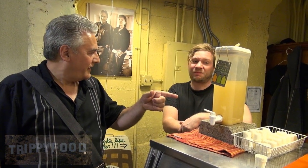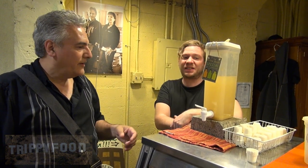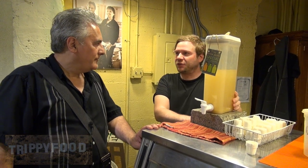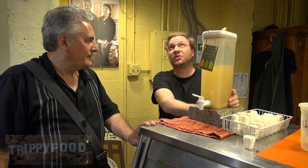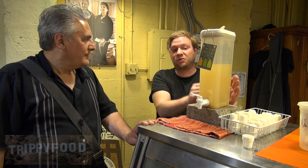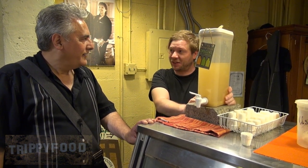Right now we're in Brits Pickles, and Brits Pickles is famous for their brine shots. So is it a certain kind? Is it dill? It's a sour dill brine. Basically what we're doing here is what's called lactic acid fermentation. This brine has been sitting in an oak barrel with cucumbers, onion, garlic, sea salt, and basically fermenting at room temperature. For how long? Two and a half weeks.